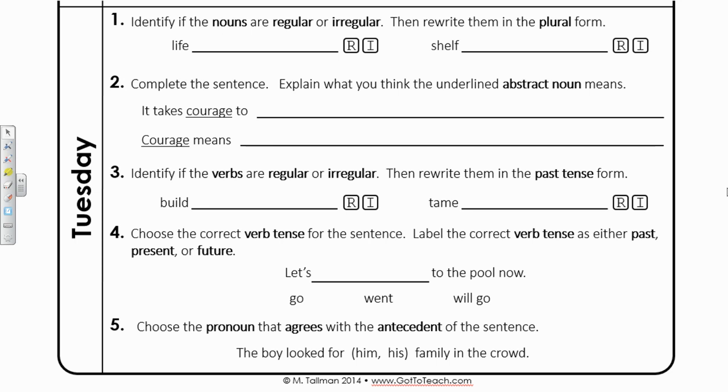Hi, third grade, and welcome back to week four of your Green Grammar book. Today, we are going to review the answers to the Tuesday section. Here we go.